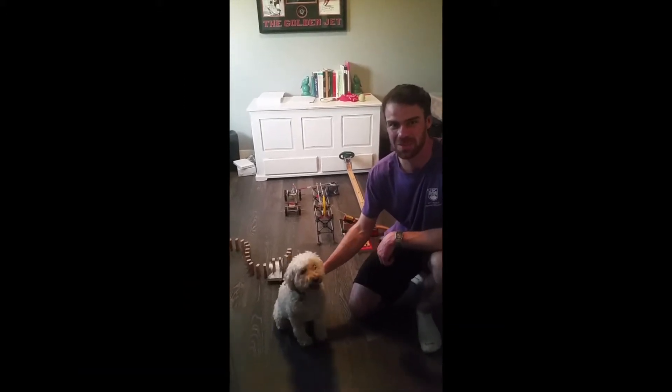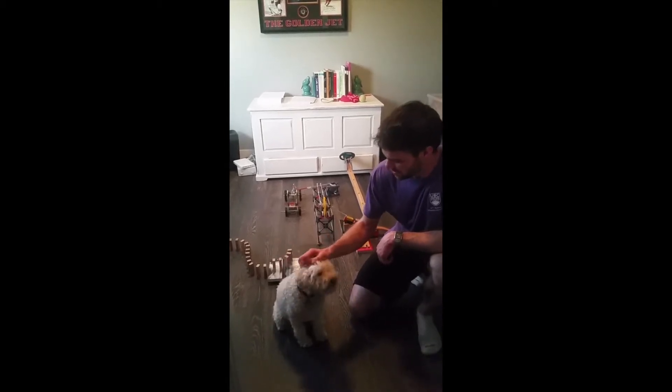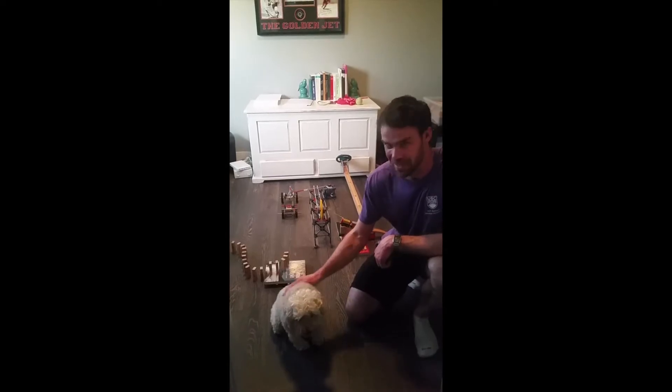Hi everybody, I'm Alex from UBC Physics. This is my Rube Goldberg machine, and Archie is going to be helping me out with it today. Let's check it out.